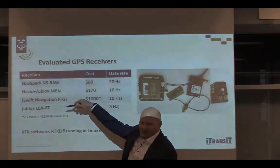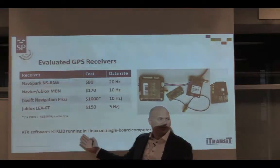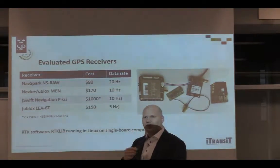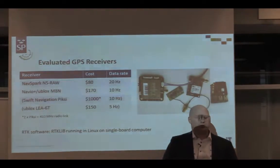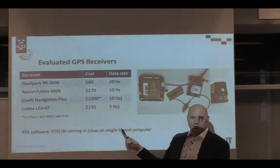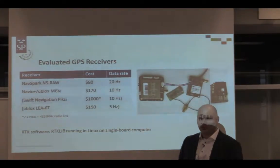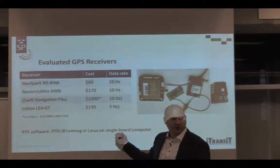The raw data needs software to translate it to latitude and longitude. We used an open-source library for RTK processing - made by a Japanese developer - and we run the RTK software in Linux on a single-board computer, a Raspberry Pi. You don't need that much processing power, so that's only about $40 more.